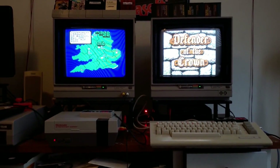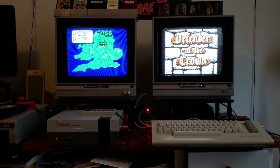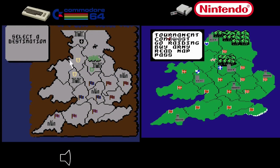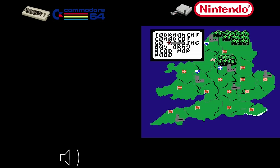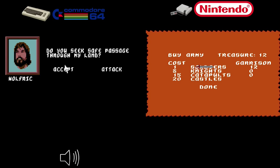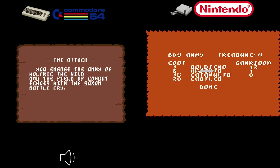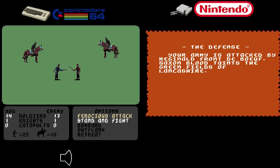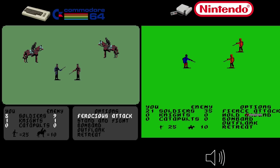If you love medieval strategy games, you might have heard of Defender of the Crown for the C64 and the NES. The C64 version is superior — graphics are vibrant, detailed, and have better animation, while the NES version appears pixelated and lacks finesse. The C64's fantastic soundtrack by Jim Cuomo is memorable, while the NES sound falls short. In terms of gameplay, the C64 offers more depth with unique character choices, events, and options, while the NES version is limited. The best Defender of the Crown experience? Choose the Commodore 64.